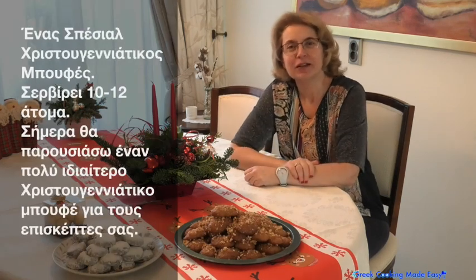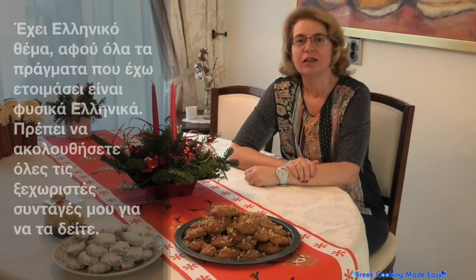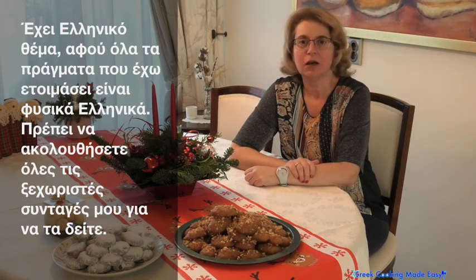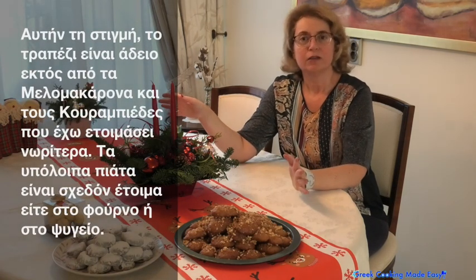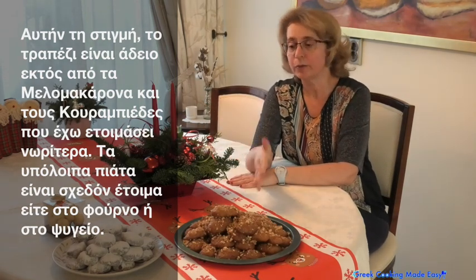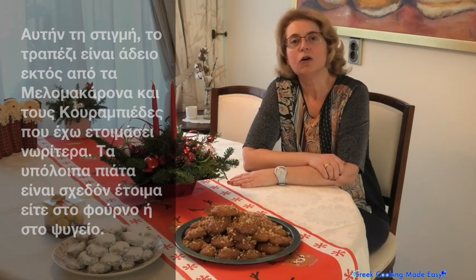Hi everyone! Today I'm going to present a very special Christmas buffet for guests — it has a Greek theme, because all of the things I have prepared are Greek. You have to follow all of my separate recipes to see them. Right now the table is almost empty except for the melomakarna that I have prepared and the graviera. The rest of the things are almost ready, either in the oven or in the fridge.